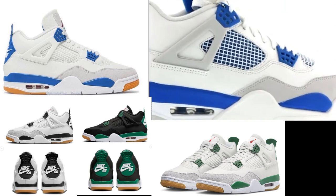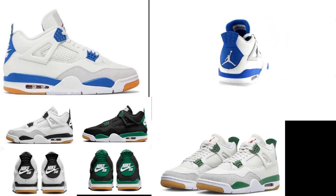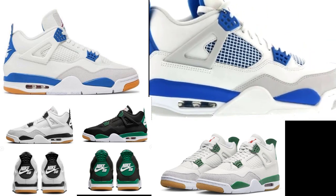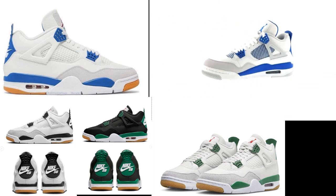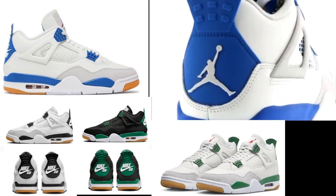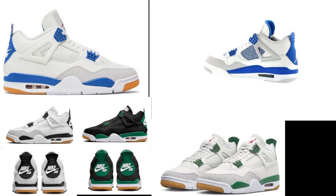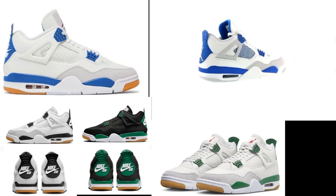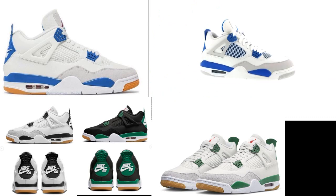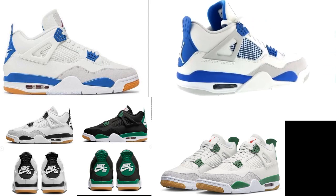Are y'all getting the Military Blue 4s in the summer of 2024? I know 99% of y'all probably are or want to — it's kind of a no-brainer. Everybody's going to get this shoe because everybody's been wanting this shoe. This isn't a hypebeast shoe. This is a shoe that people genuinely love, which is the case for a lot of Jordans, especially 4s. People really, really love 4s. Military Blues are right there with the Pine Greens and the reimagined brands. Get in the comments and let me know which four you want to see in 2024.